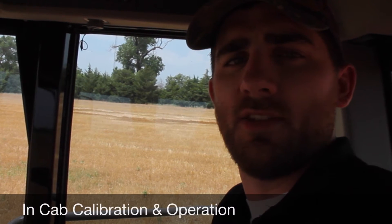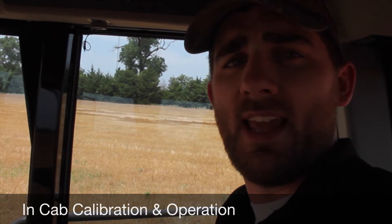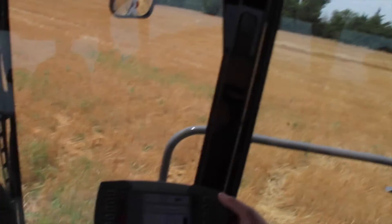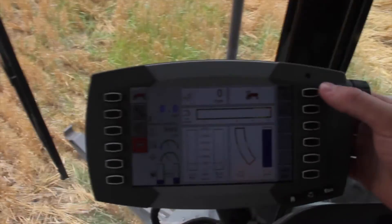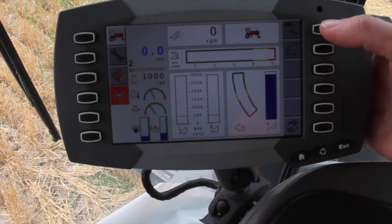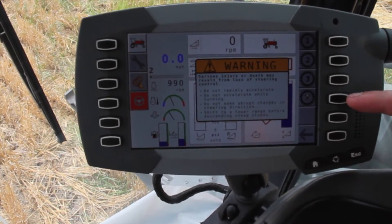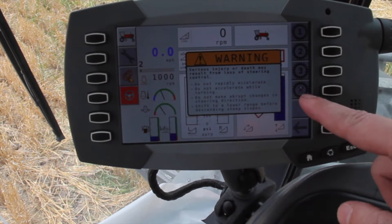We're in the cab of the windrower now. Let's have a look at the console and see how to engage and disengage the Rear Steer. First, we'll select the upper right-hand speed selection icon. As you'll see, on our fourth button down on the right, we have the Rear Steer icon.